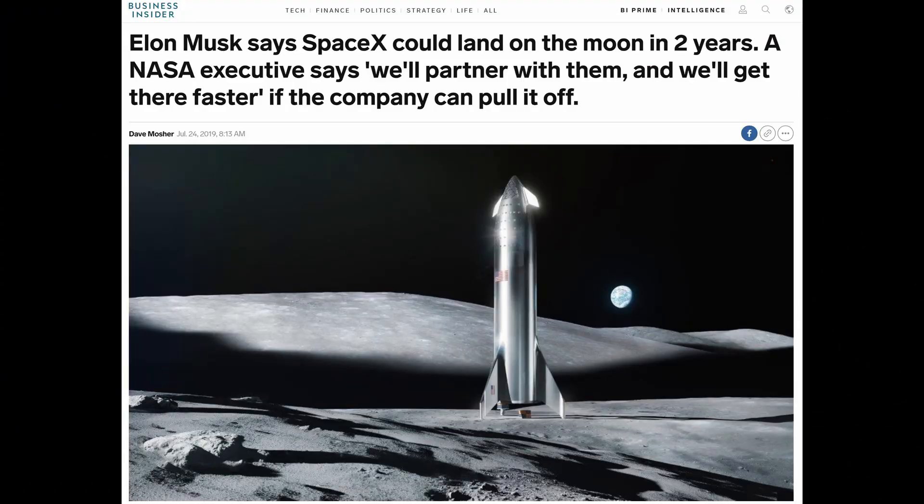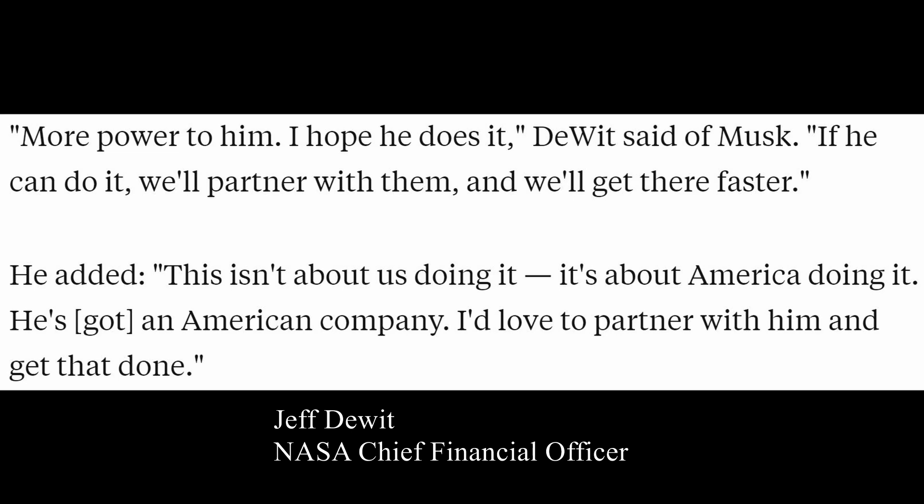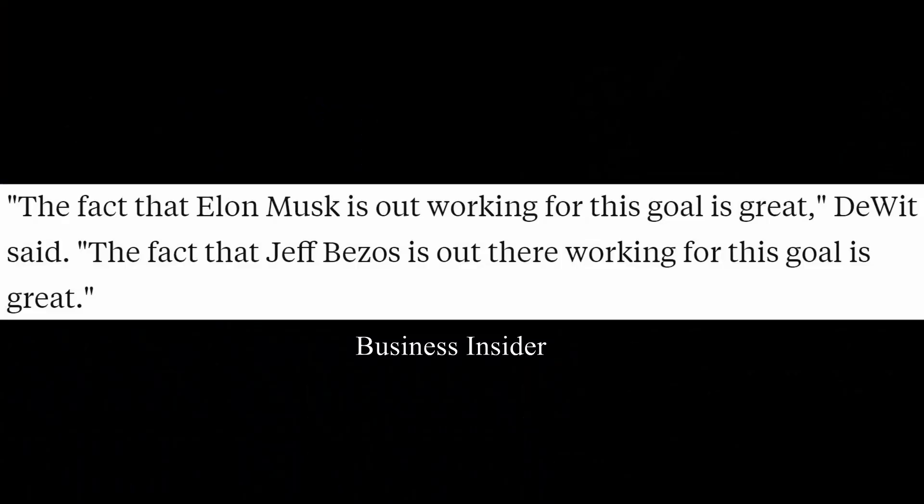I interviewed a NASA engineer over on my Patreon page, and he says that he admires SpaceX — he just hopes they don't have a similar incident like they did with Apollo 1. It's funny that not even two weeks ago Elon said SpaceX could take Starship to the lunar surface and leave NASA behind if need be. Well, Jeff DeWitt responded in a statement to Business Insider saying, 'More power to him. I hope he does it. If he can do it, we'll partner with him and we'll get there faster.' He added that it isn't about us doing it — it's about America doing it. He's got an American company, and he'd love to partner with him and get that done.